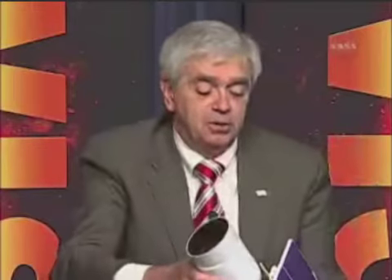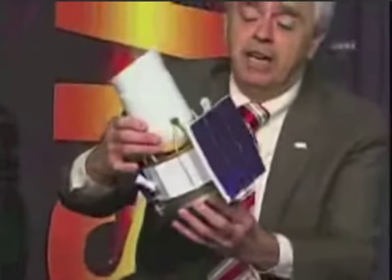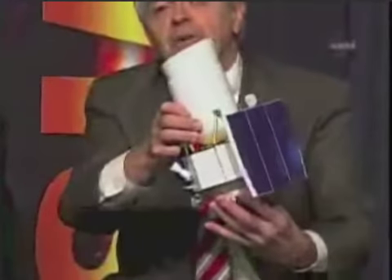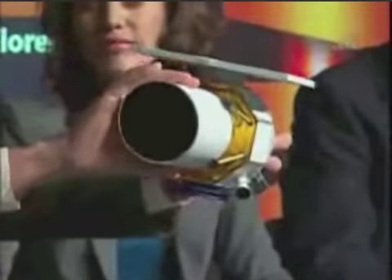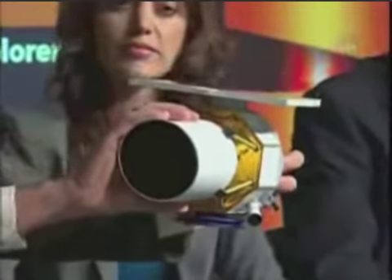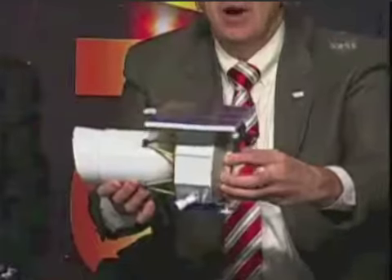We have a satellite model here that I'm going to use to illustrate the basic design of WISE. This is about a tenth scale. The satellite weighs about 1,400 pounds. It's got two major pieces: an instrument which is basically a telescope within a thermos bottle, and a spacecraft down below which contains all of the functions required to power, control, communicate, and calculate the activities of the spacecraft once in orbit.